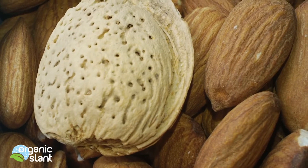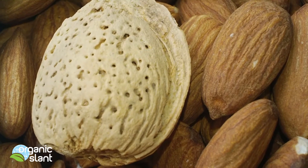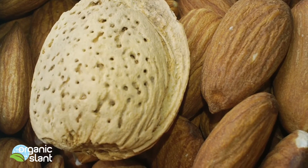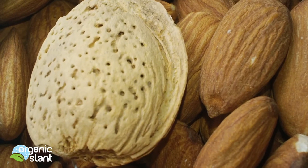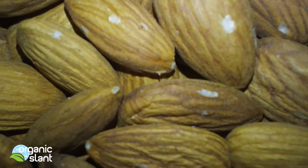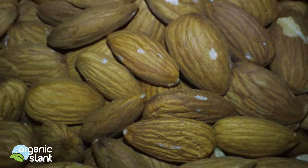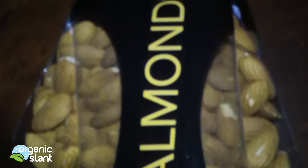All right, in this test we're going to test California almonds, raw and in the shell. These almonds were purchased in the suburbs of Cleveland, Ohio, USA.